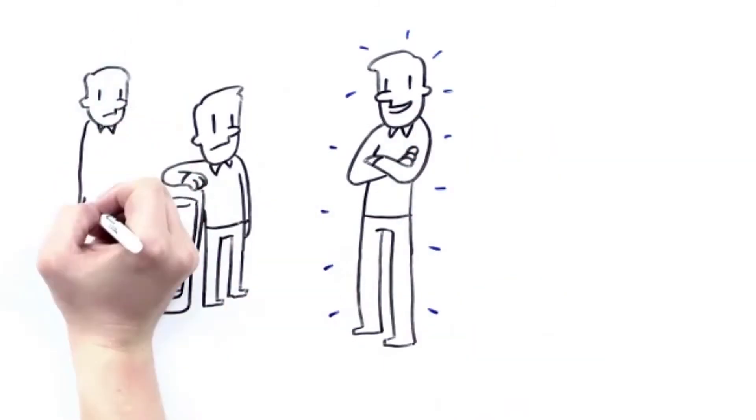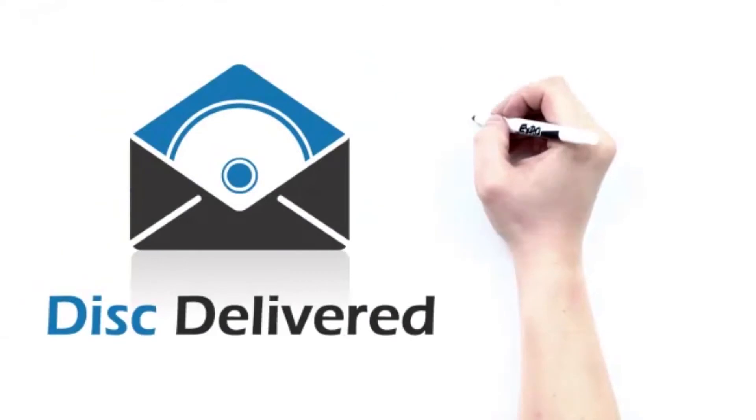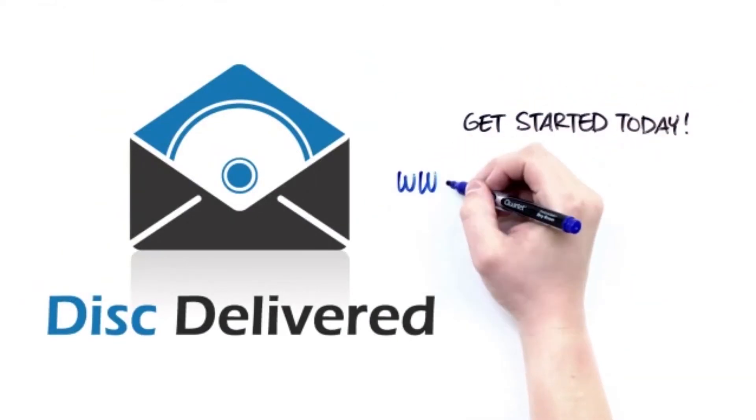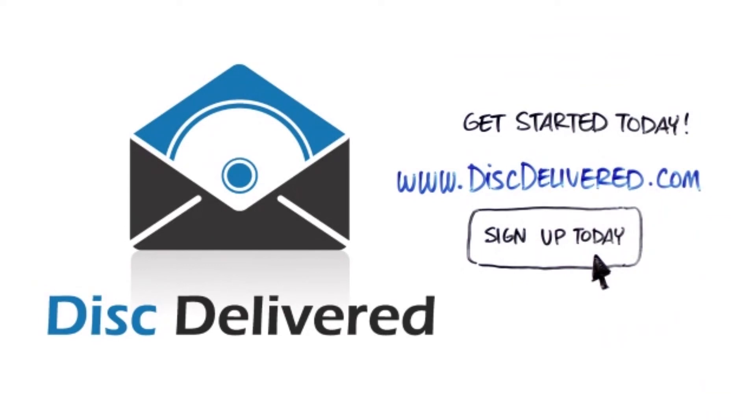So what's it going to be for you — ordinary or extraordinary? You can stand out from the crowd. That's Disc Delivered. Get started today at diskdelivered.com or by clicking the Sign Up Today button on this page.